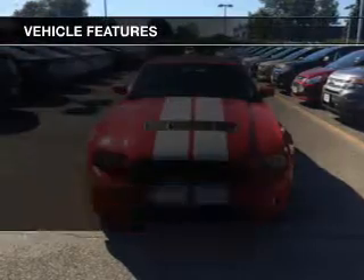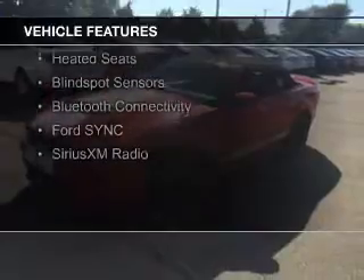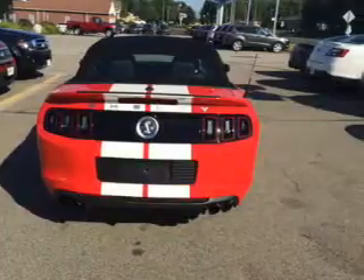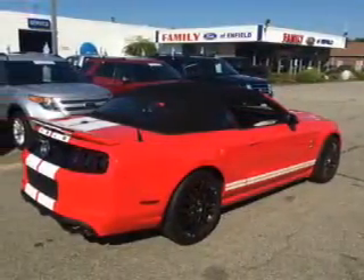The features include a turbocharger, a power convertible top, internet connectivity, electric trunk, leather seats, heated seats, blind spot sensors, Bluetooth connectivity, Ford Sync Voice Activation, and Sirius XM Satellite Radio.